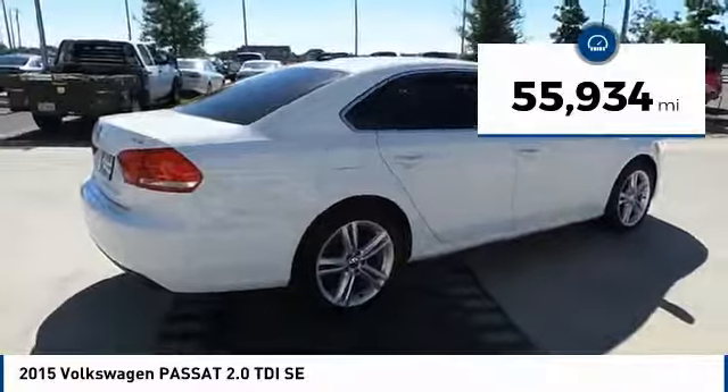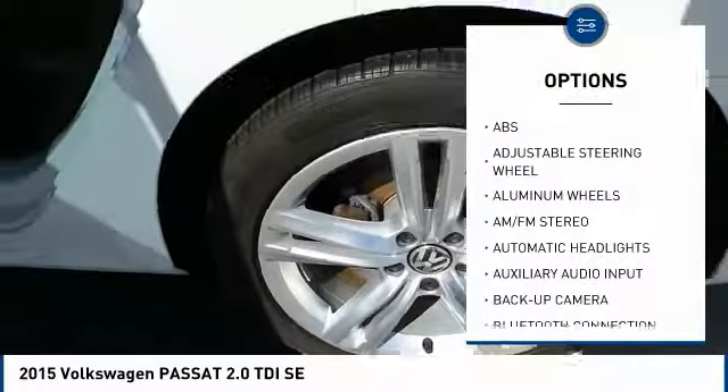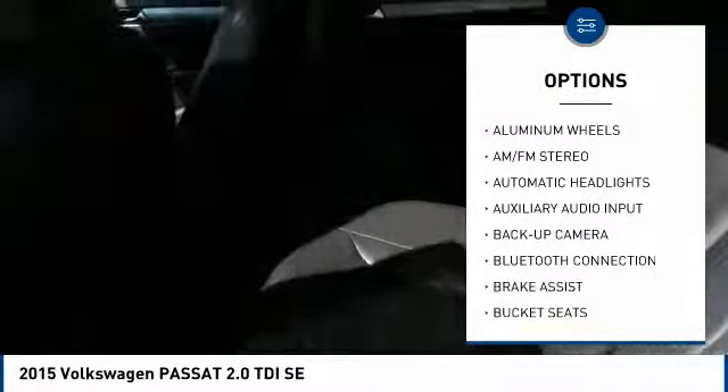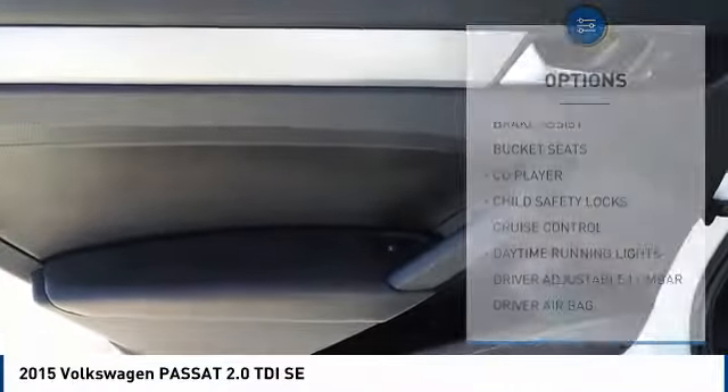This vehicle has less than 60,000 miles. Here are some of this vehicle's great options: steering wheel audio controls, stability control, backup camera, anti-lock braking system, keyless entry, traction control, Bluetooth, leather-wrapped steering wheel, power steering, and adjustable steering wheel.